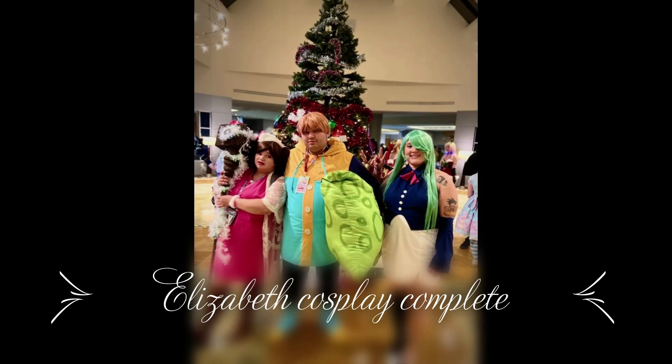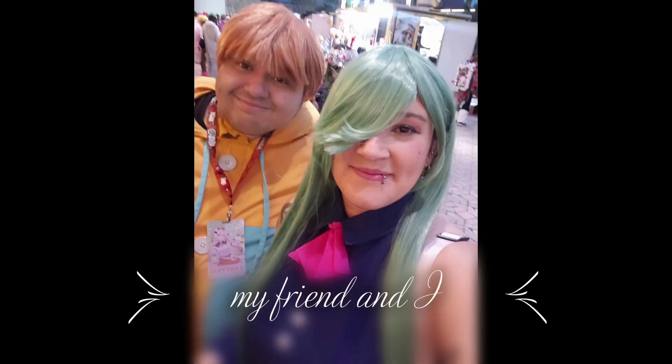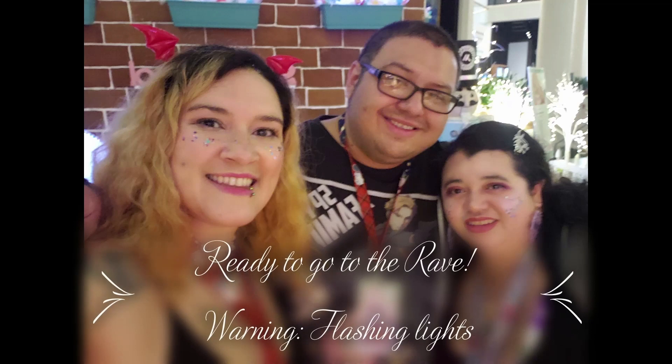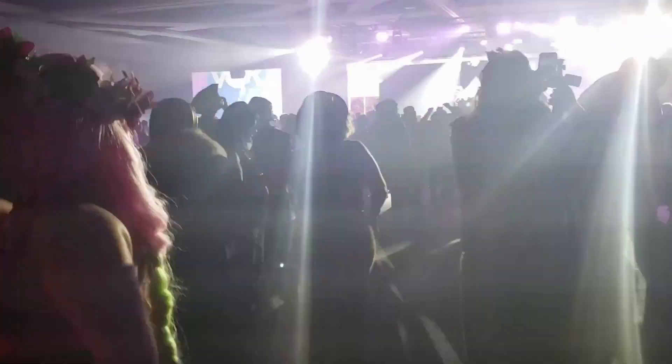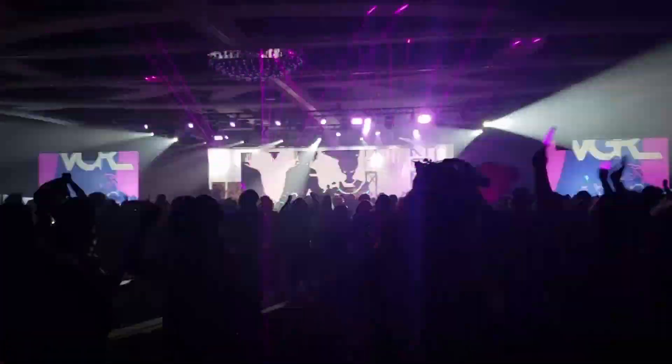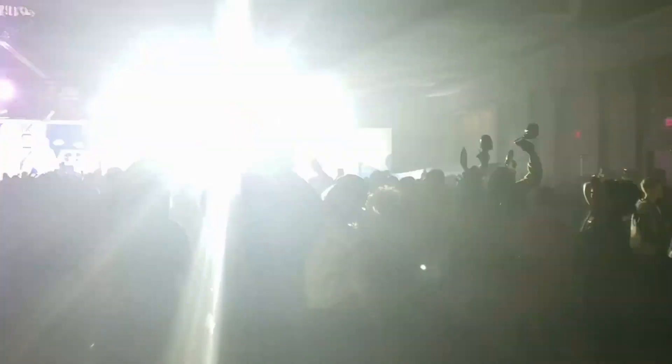This is my day two costume and it's all complete. This is honestly the funnest rave I've ever been to, not gonna lie.